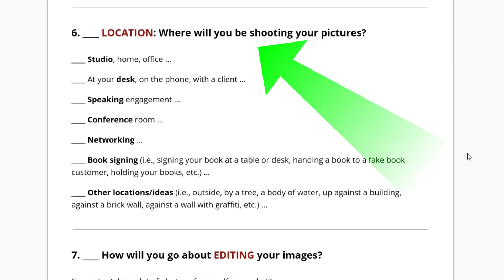Location — where will you be shooting these pictures? At home? In a studio? Maybe your office? How about at your desk, on the phone with a client? How about speaking — pretend like you're speaking, use hand gestures like you're making a point or pointing to someone in the audience. Holding a microphone? That's cool.